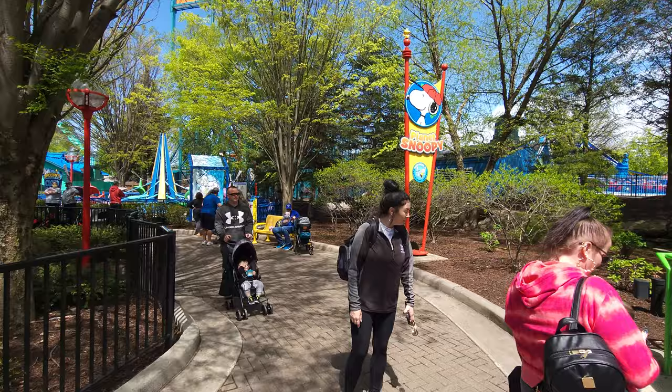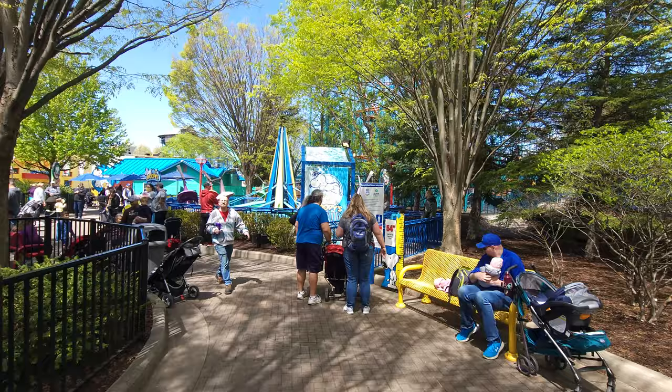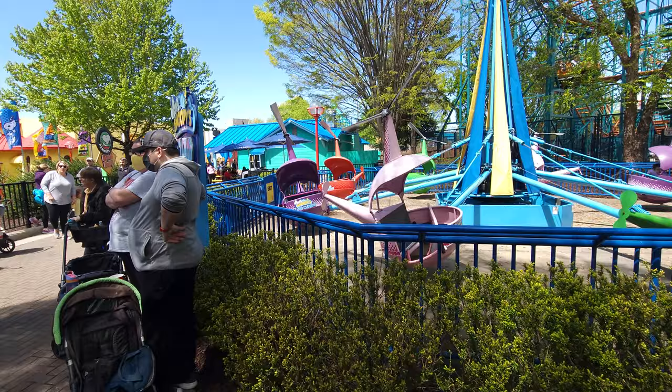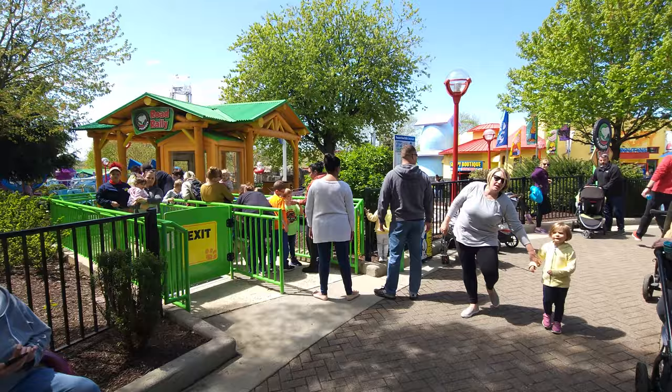This is a pretty big kids section. It's not quite as big as Kings Island or Kings Dominion, but for a mid-level Cedar Fair park they've got a lot here. This is Snoopy's Cloud Climbers, which a lot of people call Whirly Birds. It's nice to see that they actually gave them a little better theming.